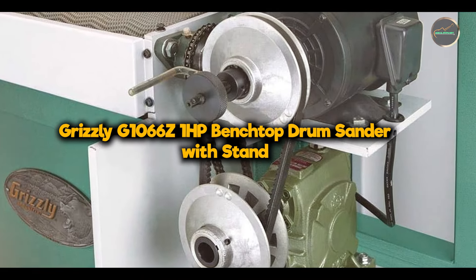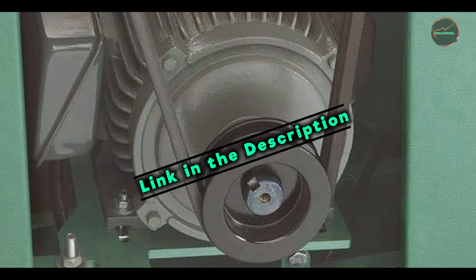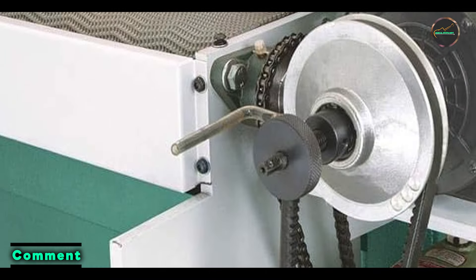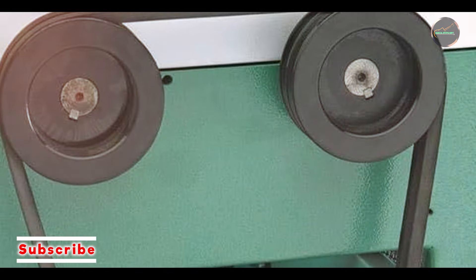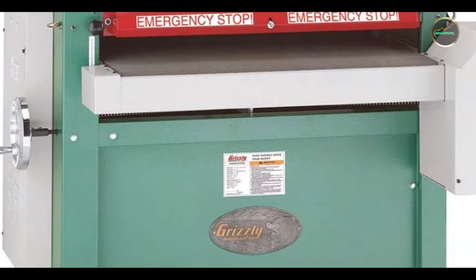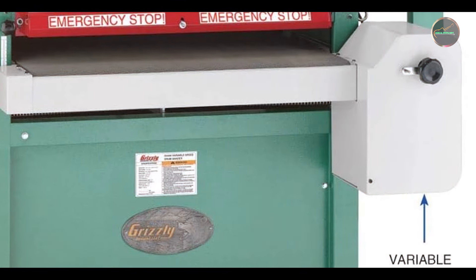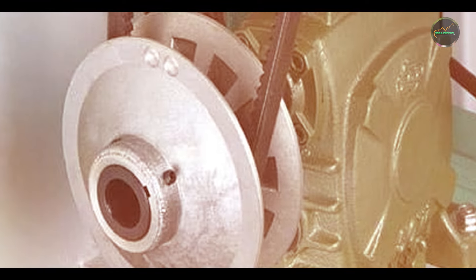Coming in at number three is the Grizzly G1066Z 1HP Benchtop Drum Sander — a compact yet powerful tool, perfect for small workshops and hobbyists. Known for its efficiency and ease of use, it provides excellent results on various woodworking projects. Key features include a 24-inch capacity with a 1 HP motor, a stand for stability, a dust collection port, and an adjustable feed rate for precise sanding control.